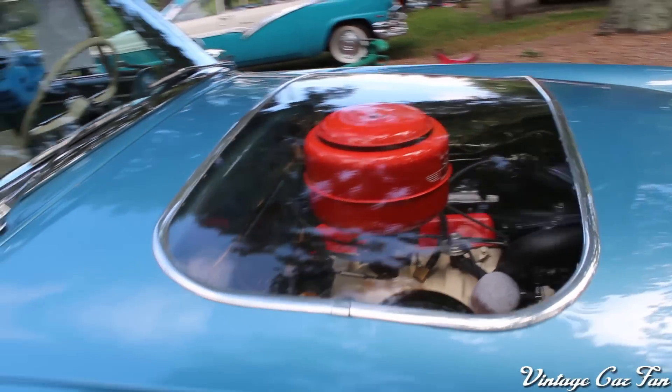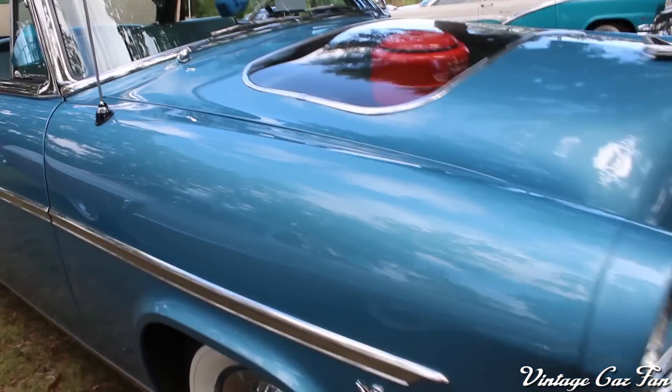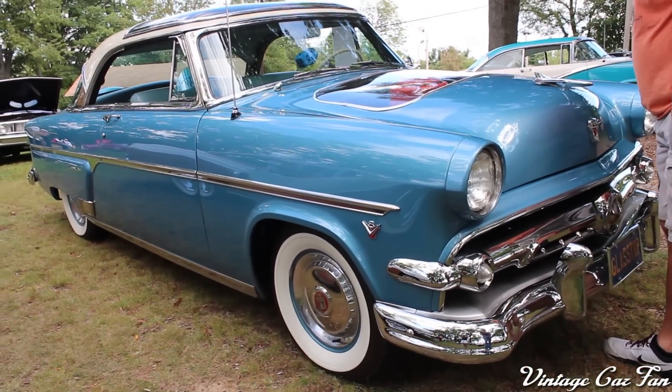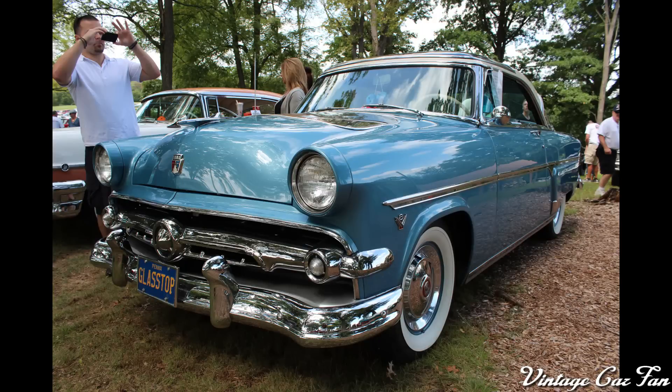That is the very rare Triple Transparent 1954 Ford Crestline — just a beautiful, beautiful car. White roof, just really, really nice.